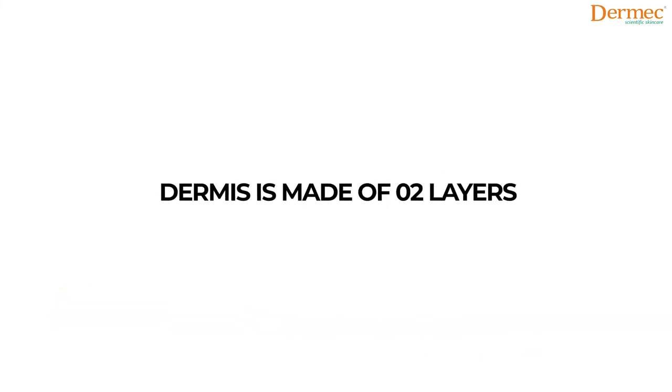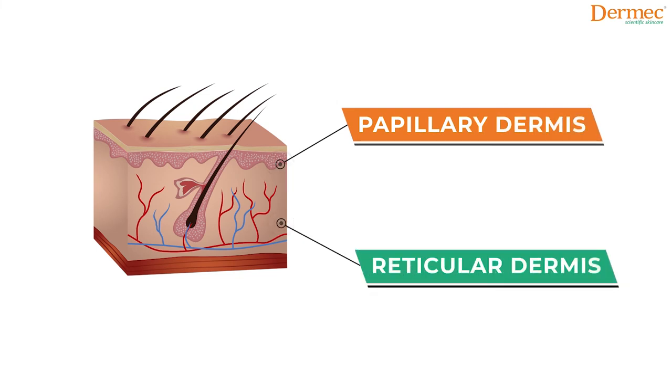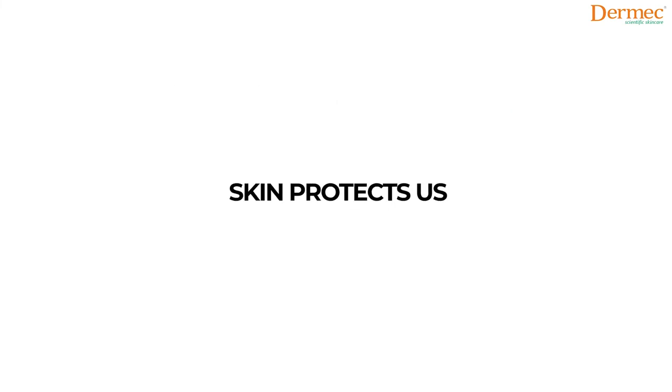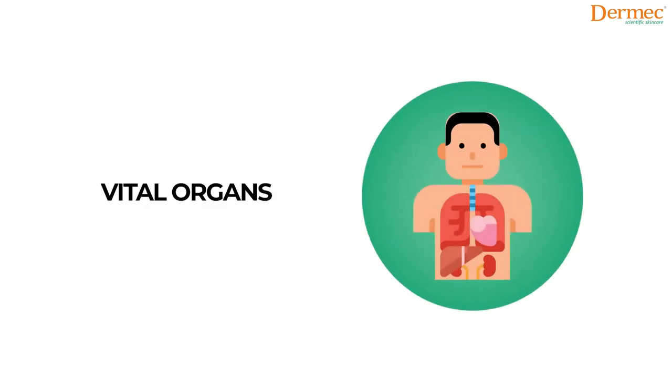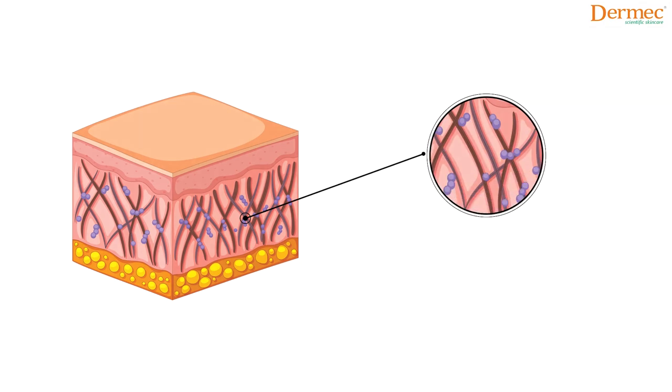The dermis is the inner layer of our skin, and it is also made of two layers: the papillary dermis and the reticular dermis. Our skin protects us by sealing off the vital body organs on the inside and also absorbs pressure and shock with its flexible collagen that makes up most of its dermal layer.